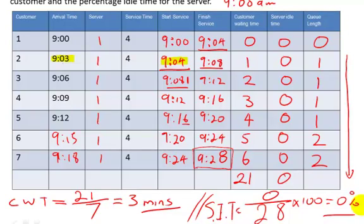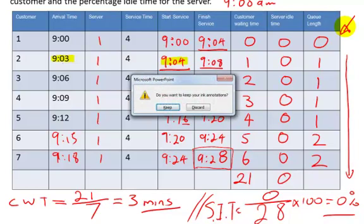That's how you complete a queuing question. You may need to watch this a few times and will need to practice — mistakes will happen. The hardest part is the queue length, but once you get the hang of it, it'll be fine. In the next video we'll look at multi-server queues, which gets more interesting and can get more confusing.